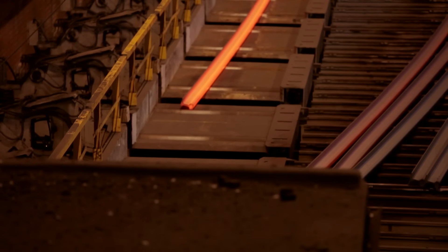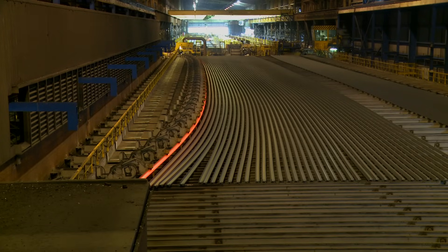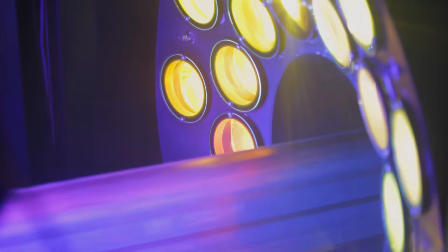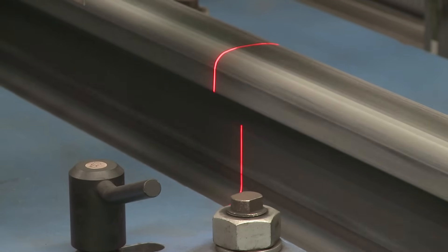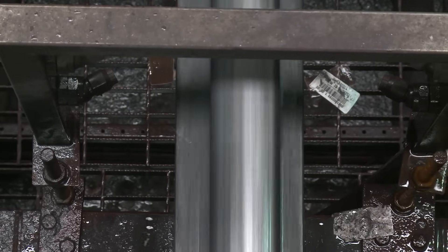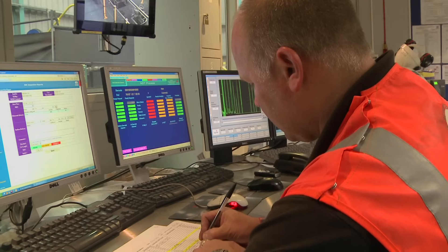The rails are then pre-bent while still hot to counter the bending that occurs as they cool. Once cooled, the rails are straightened and trimmed and then passed through a complex computer-controlled NDT process to look at their profile, internal and surface quality using UV, lasers, ultrasonics and eddy currents. The tests ensure that every rail leaves the site free from defects.